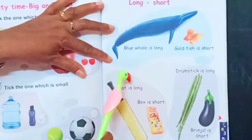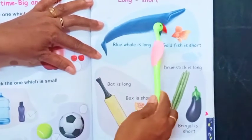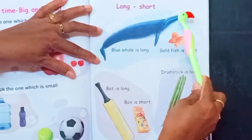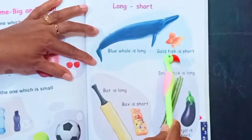Right? Next one is long and short. You know, this is a blue whale. It is long. See? It is long.